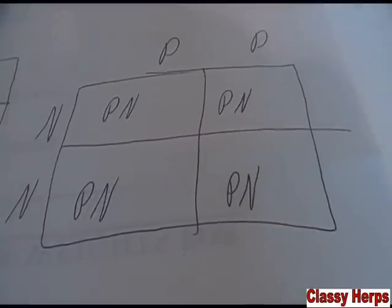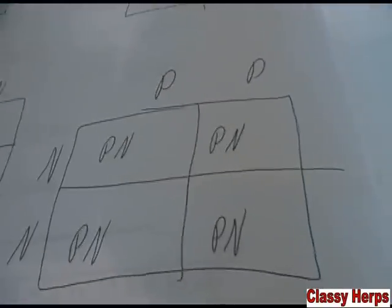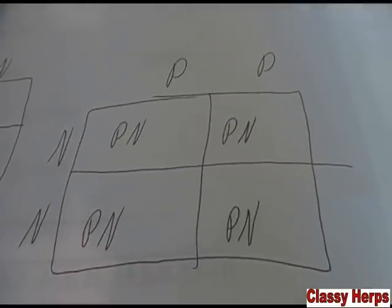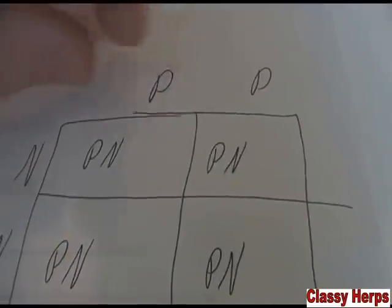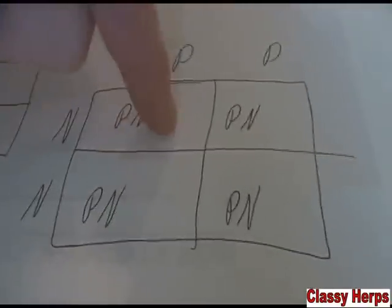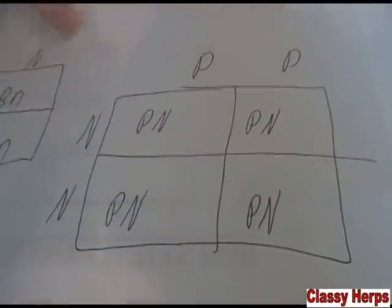Let's say we raise up that super pastel we hatched out — which would have two pastel genes — and then we just breed it to a normal with two normal genes. I'm demonstrating this to show you the powerhouse that super genes are, and those are only with co-dominants. Not all animals can be made into a super form. But breeding that super pastel to a normal, the pastel gene lines up with the normal on all of them, so you get 100% pastels.